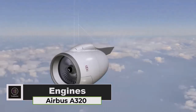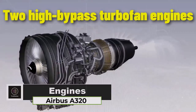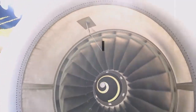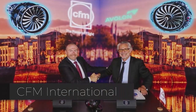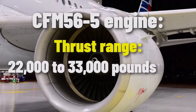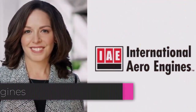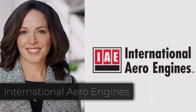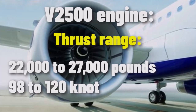The Airbus A320 is powered by two high-bypass turbofan engines, providing excellent performance and fuel efficiency. Engines are developed by two main manufacturers: CFM International produces the CFM56-5 engine, one of the most popular choices for the A320 family, with a thrust range of approximately 22,000 to 33,000 pounds (97 to 147 kN). International Aero Engines produces the V2500 engine, with a thrust range of typically around 22,000 to 27,000 pounds (98 to 120 kN).